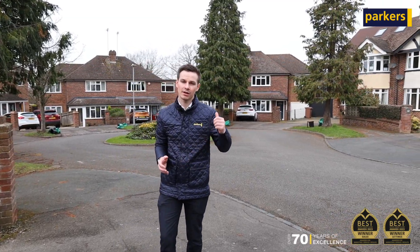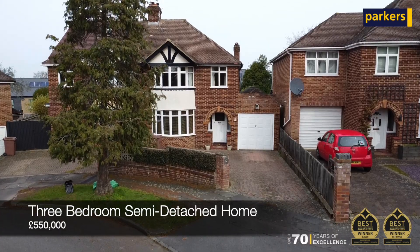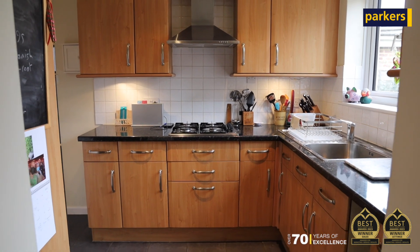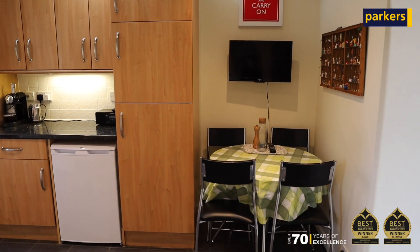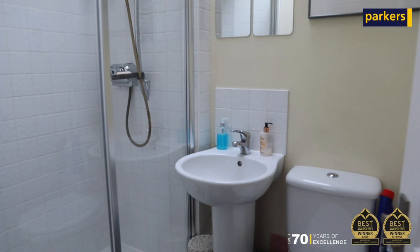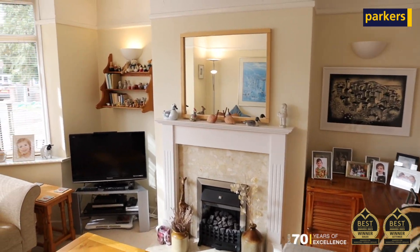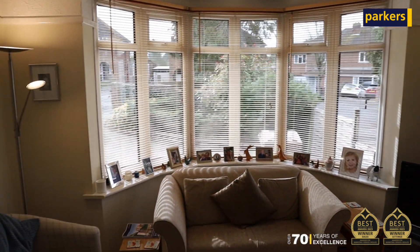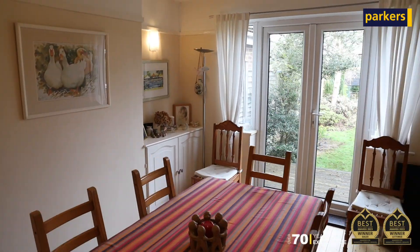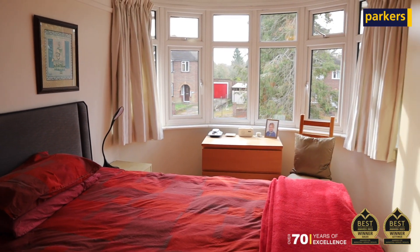The property coming to the market behind us is a three-bedroom semi-detached family home and this one is ready to go — pretty much ready to move into straight away. There's a small extension added onto the back to create a really nice kitchen and breakfast room. You've got a downstairs shower room and an office space, perfect for those working from home. You've also got a bay-fronted living room and dining room on the ground floor. Upstairs, three good-sized bedrooms and a four-piece family bathroom suite.